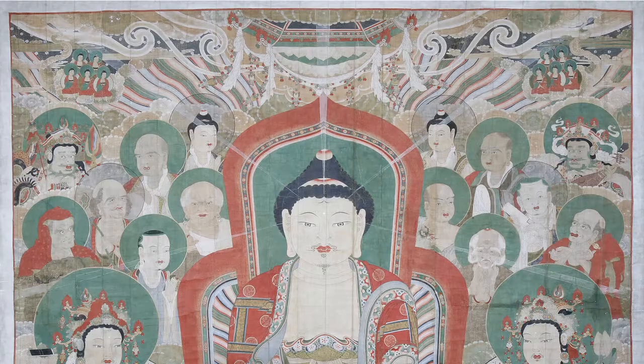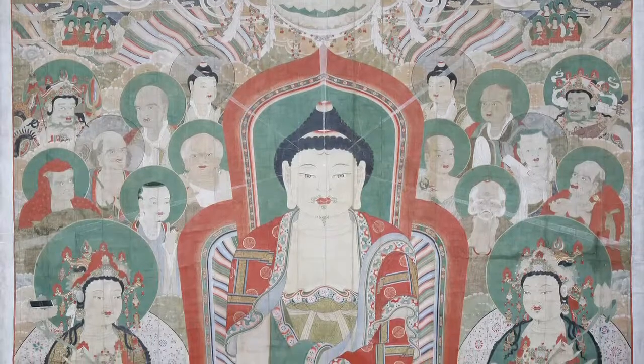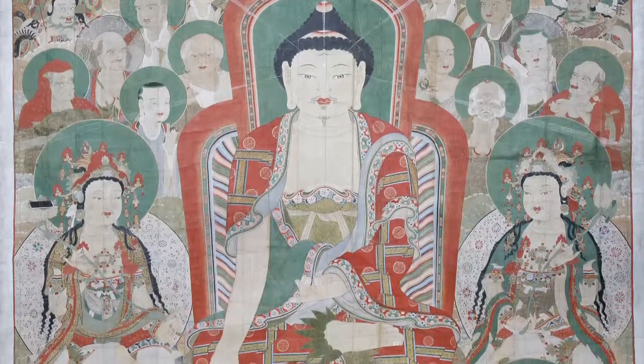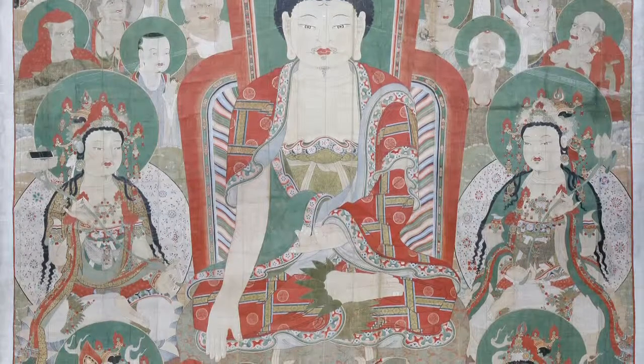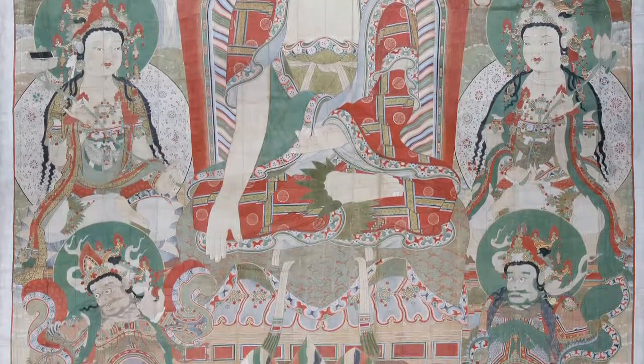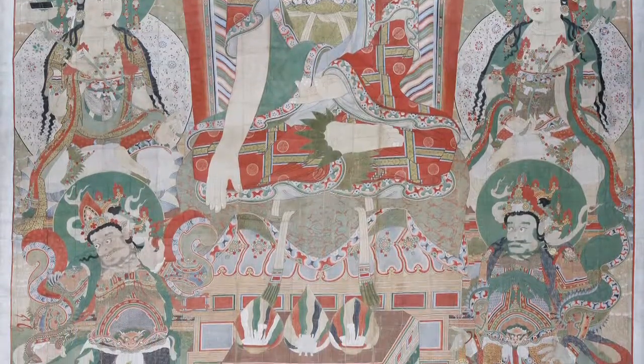The most impressive piece — and in a way my dream-come-true piece — is the oversized banner painting hung in our wonderful Great Stair Hall. This is the first time the Korean government has ever allowed this type of oversized banner painting to travel outside of the country. It is designated as Korea's national treasure, and we are thrilled to have this piece.